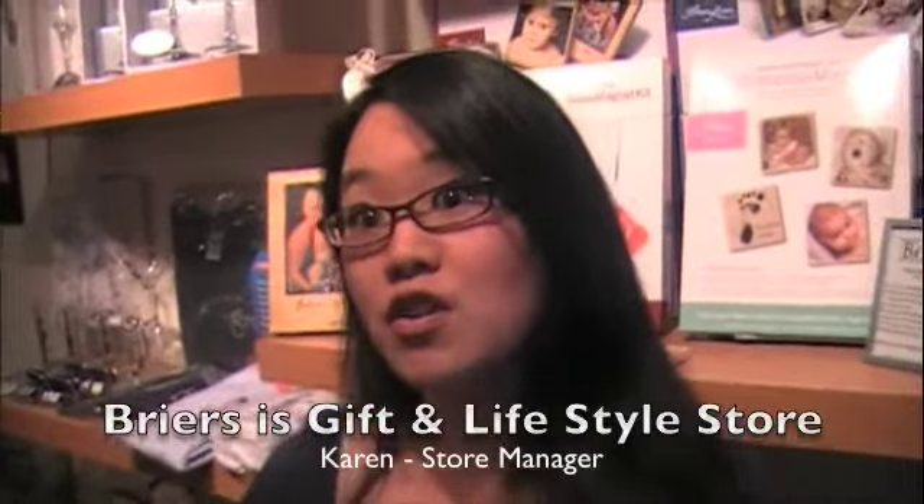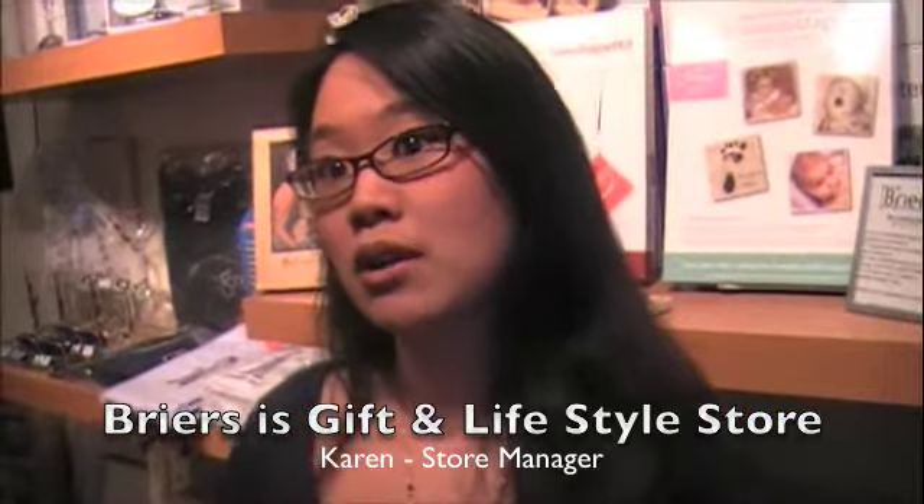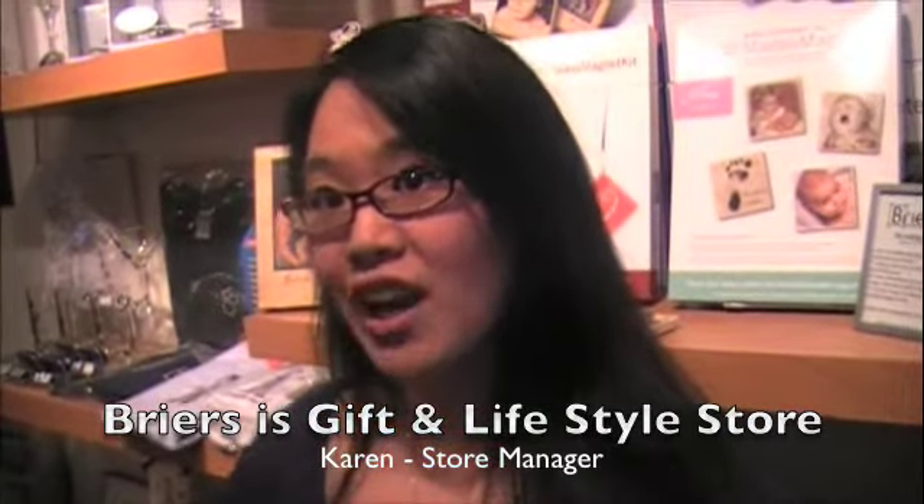My name is Karen. I'm the manager of Breyers Home Decor. We're an established store for over 12 years on 4th Avenue in Vancouver, BC. We are a lifestyle store and we carry a wide range and variety of home decor items and gifts, all the way up to furniture. We've been voted second best gift store by the Georgia Strait Readers two years running — I'm very proud to say that.